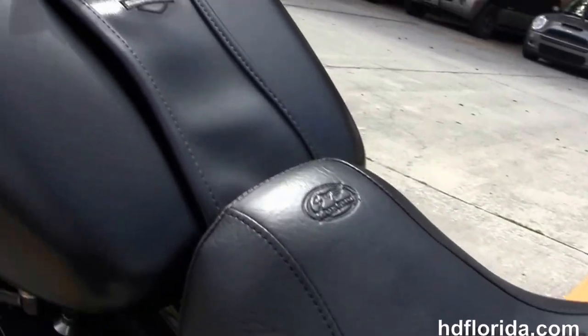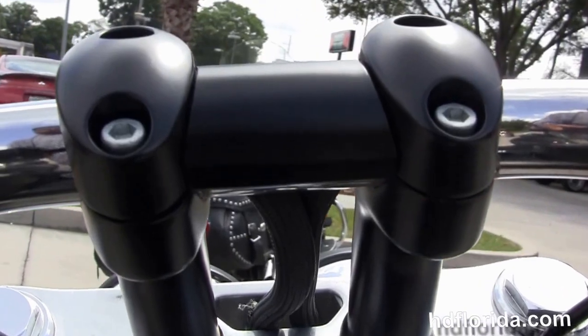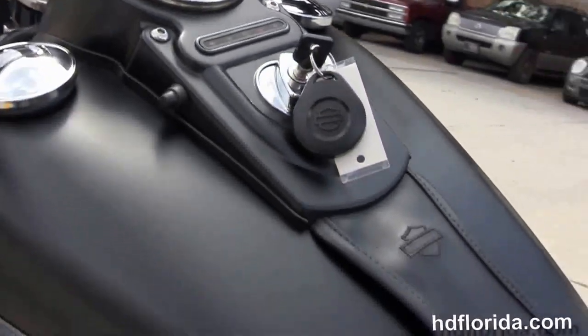We have the upgraded two-up Mustang seat. It's got the black leather tank trim. Internally wired T-drag style bars with the upgraded Kariyakin skull grips.